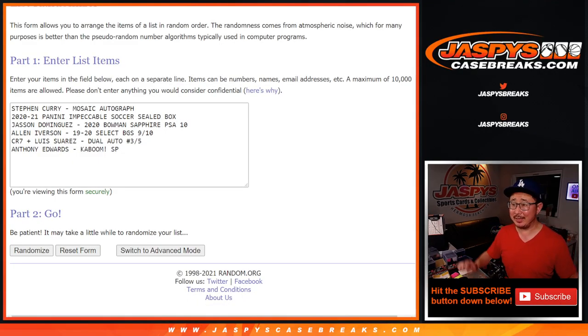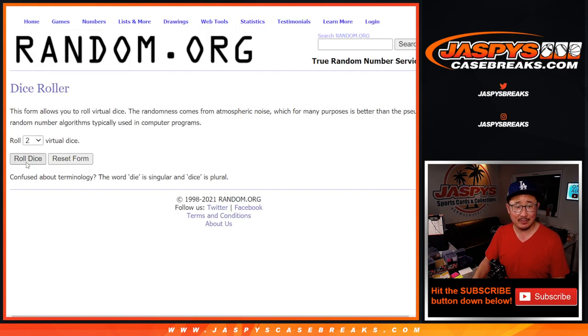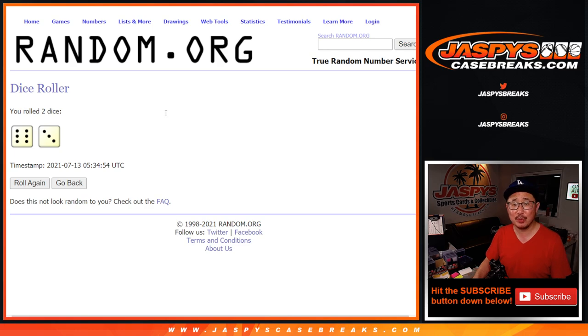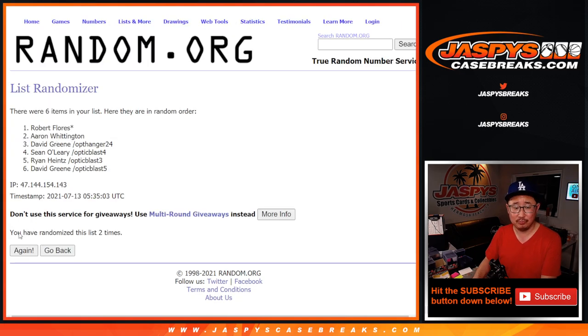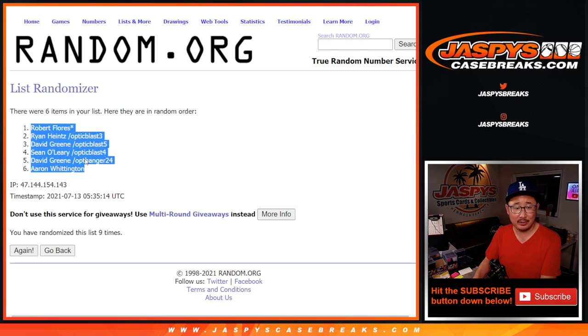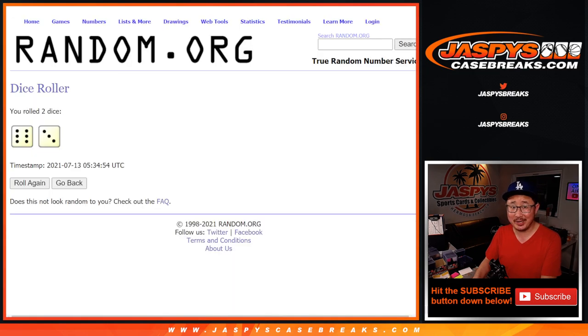Welcome back, ladies and gentlemen. We've got the hits typed in right here. Good luck again to this crew here. Let's roll it — let's randomize both lists six and a three, nine times. We've got Robert down to Aaron, bookending the people who won spots. Six and a three, nine times for the hits. We've got the Steph down to the Dominguez and everything else in between.